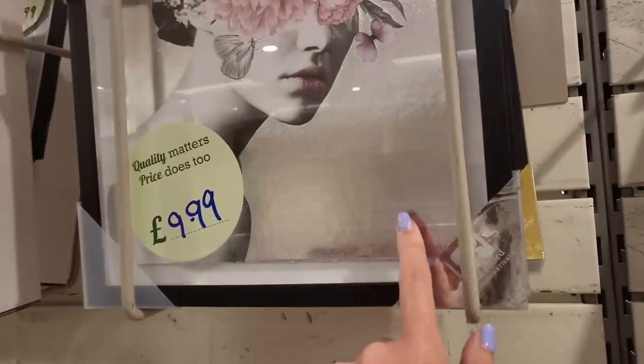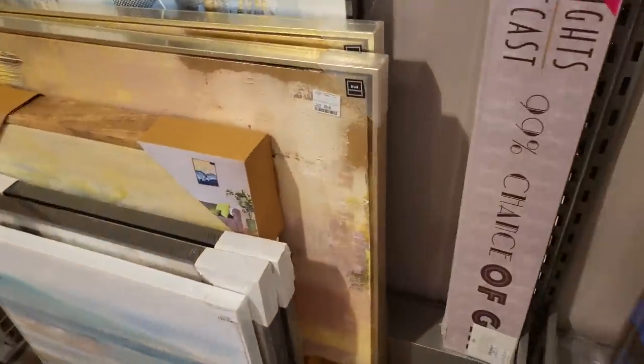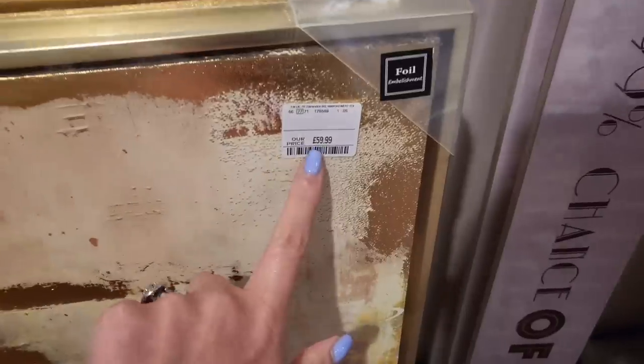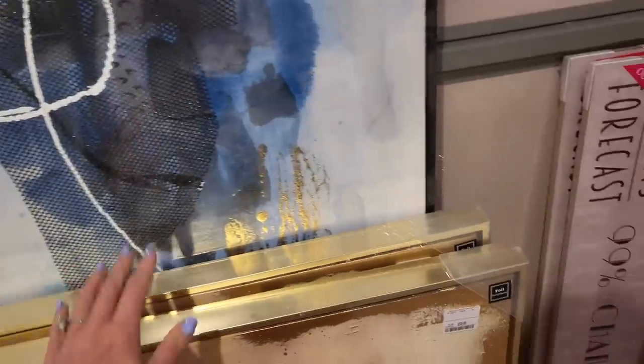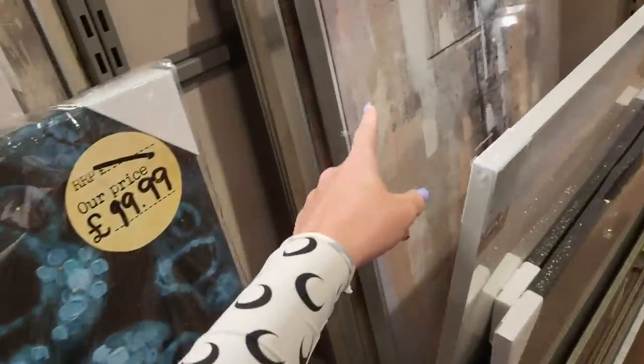This metallic one is nice. When you're thinking about a luxury look in your home, also look at canvases. Anything abstract like this looks really premium. There's a gold-tone option here too — £59.99 for a canvas this size is actually quite good. Wall art this size at a proper shop would cost a lot more. This one's £79.99. Not much in the way of mirrors today.